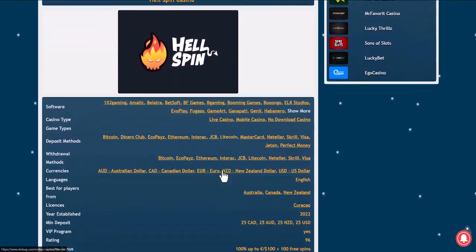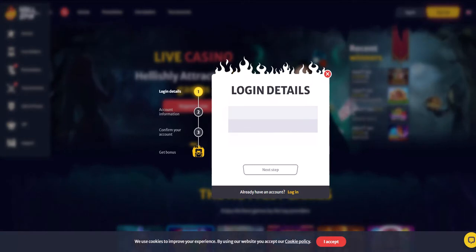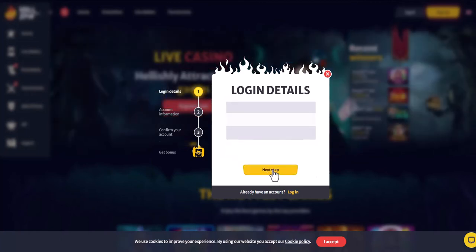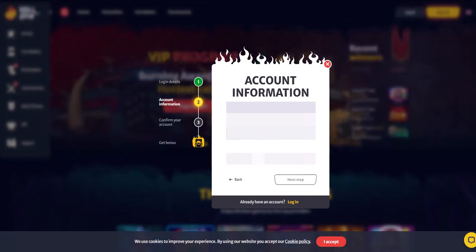Since the video is educational, we will register together. Press the registration button. First of all you need to enter your email, password, and the currency you want to use. After that you will be transferred to a page where you need to enter all your data, including first name, last name, date of birth, city, address of residence, and phone number.